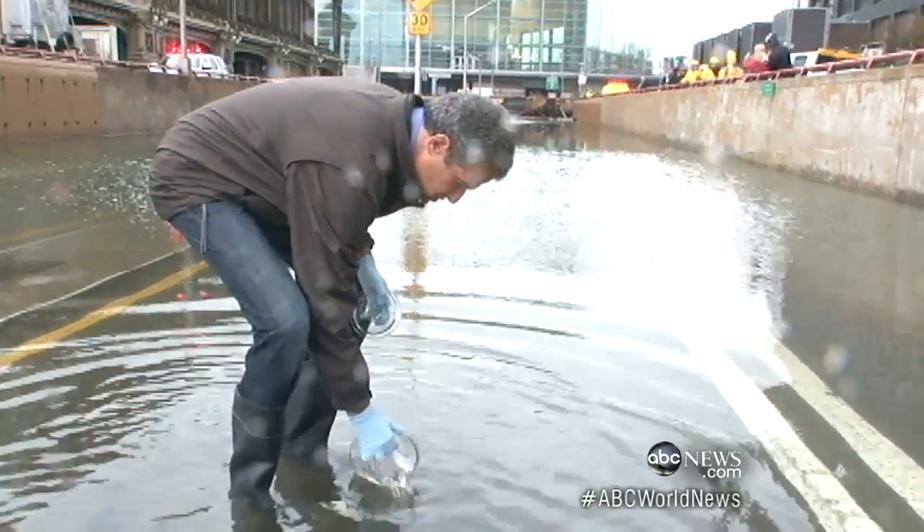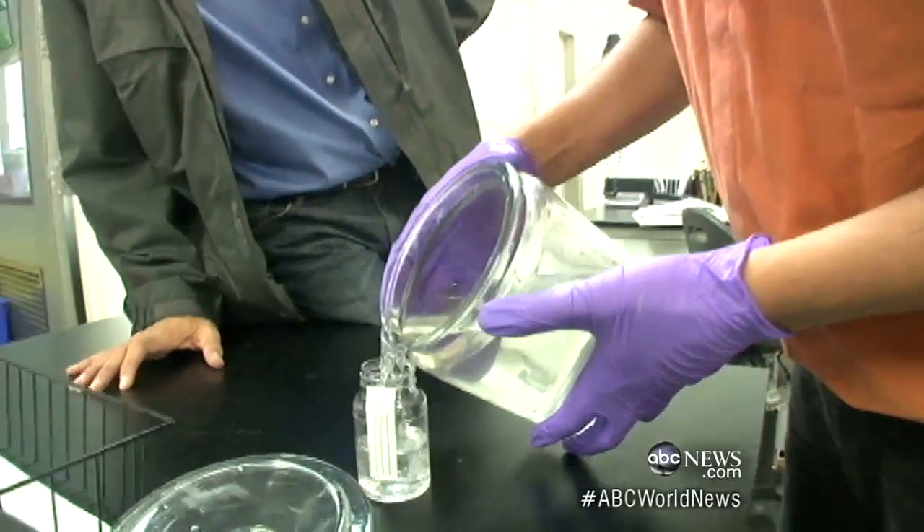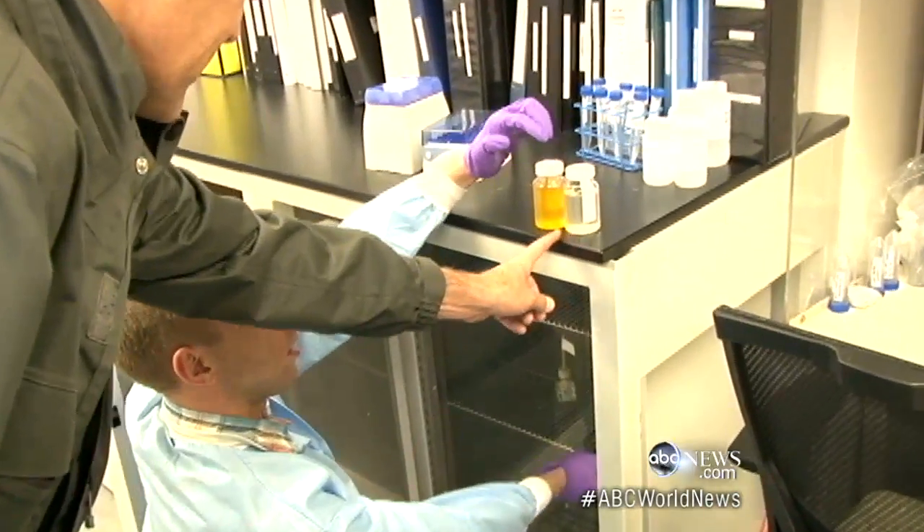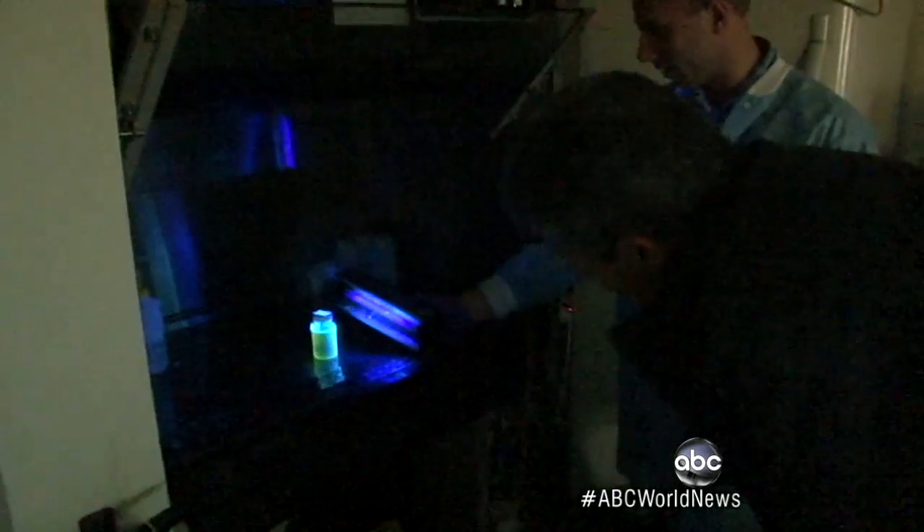You know, yesterday it was all about flood water — water that's in people's basements, water that's on the street. So I went down to lower Manhattan to collect a sample of that water for testing. And as you know, it was loaded with gasoline. The Ambient Group lab tested it for bacteria. The yellow tells us that it has bacteria, but look at this purple glow — that's sky-high levels of sewage contamination.